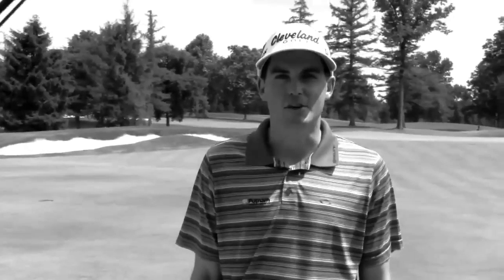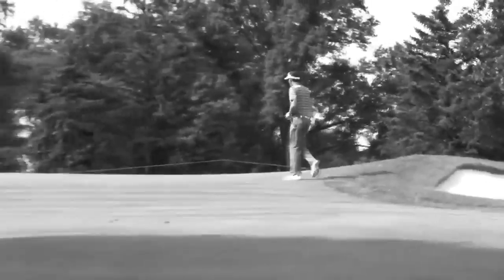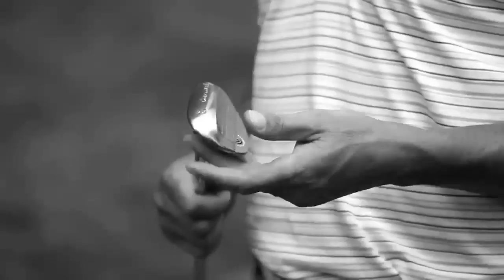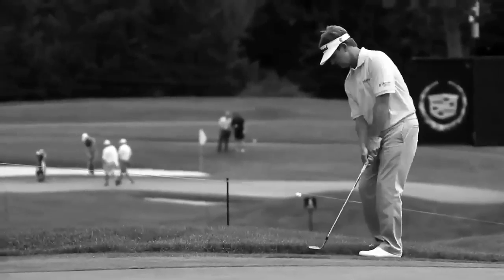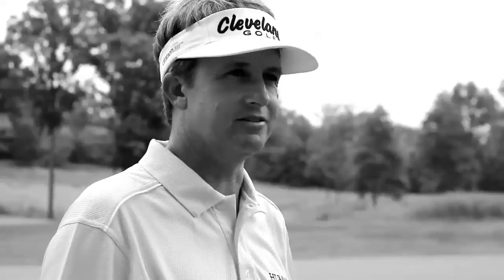I'm looking for something that's going to be soft, going to have a lot of workability, going to be able to open the face and slide through the turf well and obviously generate as much spin as possible. And my Cleveland wedge does that for me. It works really well in bunkers — doesn't matter what kind of bunkers, whether you're at the British Open, the U.S. Open, or Firestone. Feel in a wedge is probably the most important thing. You have to have something you can use under all different conditions, and certainly the 588 wedge has always been able to provide that.